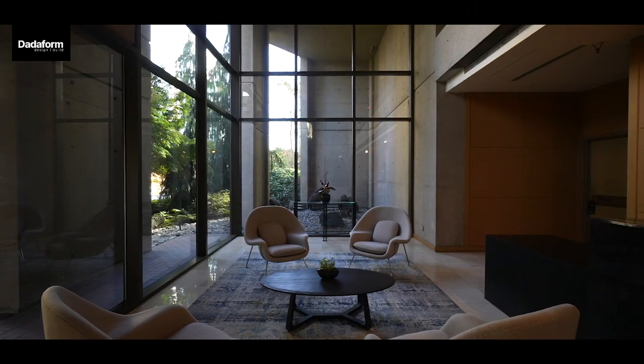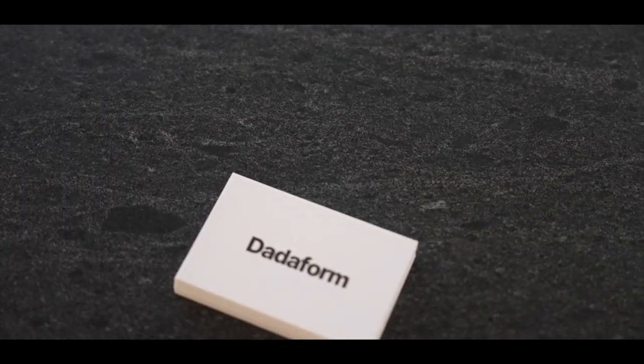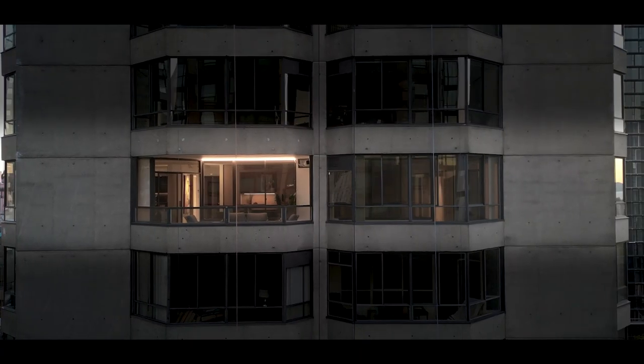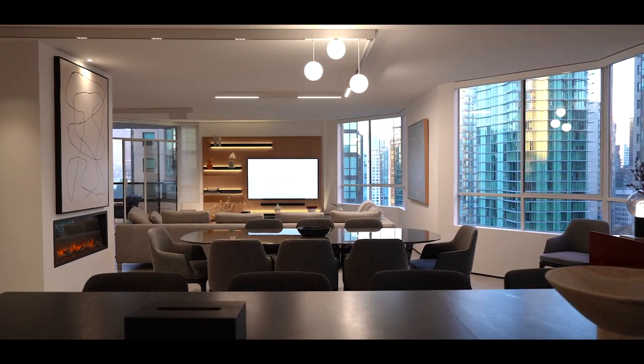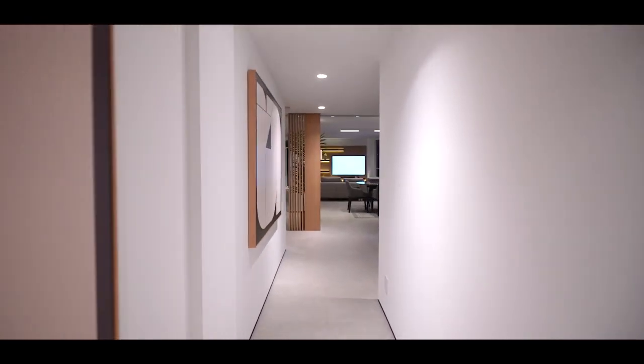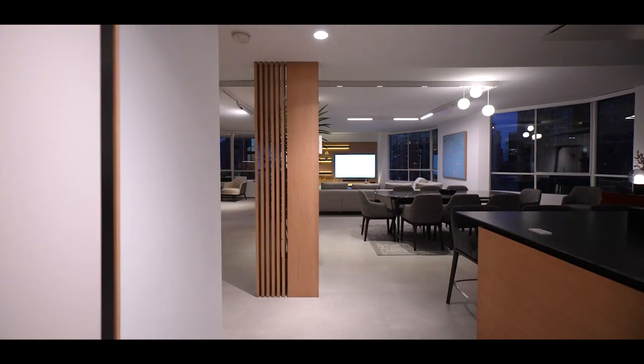Welcome to Old Burnie Place by Dada Form. An exceptional and rare opportunity to own one entire floor. This exclusive offering consists of two expansive units occupying an entire floor, providing a combined living space of over 5,500 square feet.